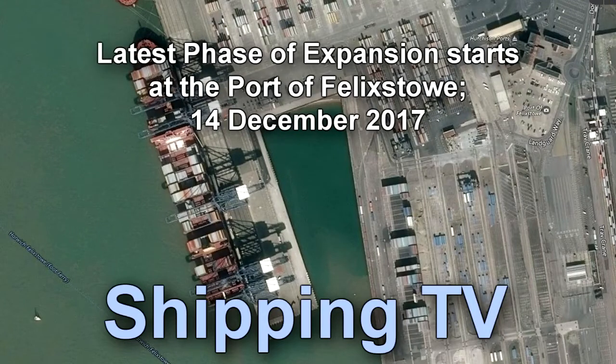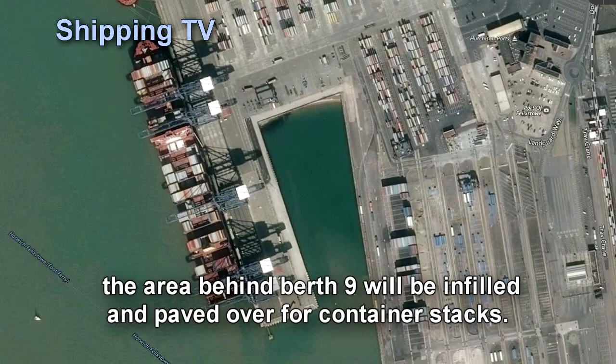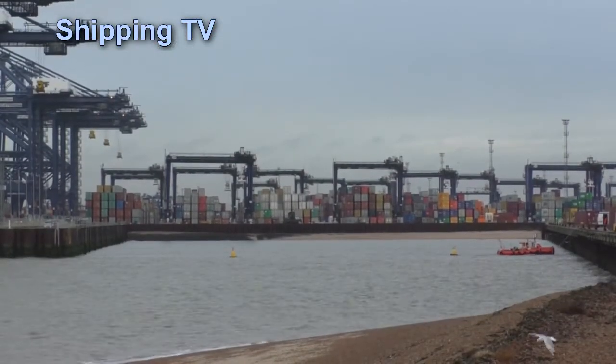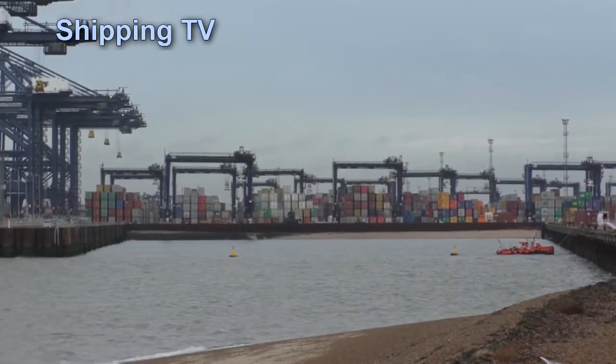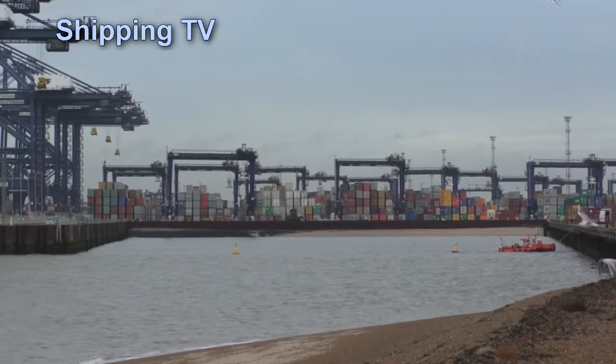The latest phase of expansion is underway at the Port of Felixstowe. Volker Fitzpatrick Ltd. is preparing for the construction of approximately 13 hectares of paved container yard directly behind Berth 9. The work will include the reclamation of 3.2 hectares of seabed behind the existing Finger Pier.